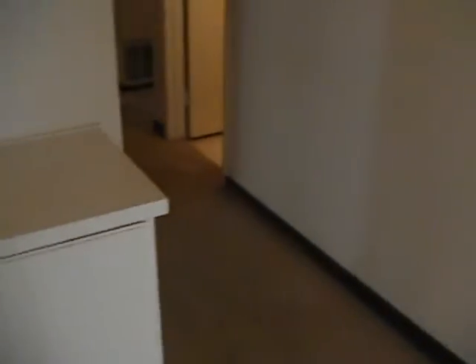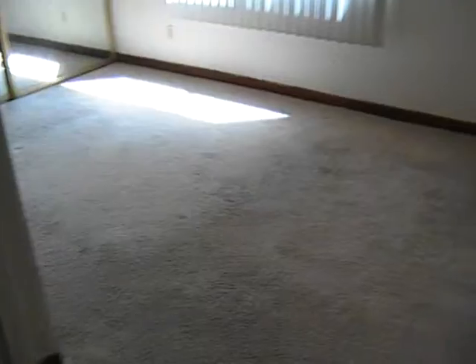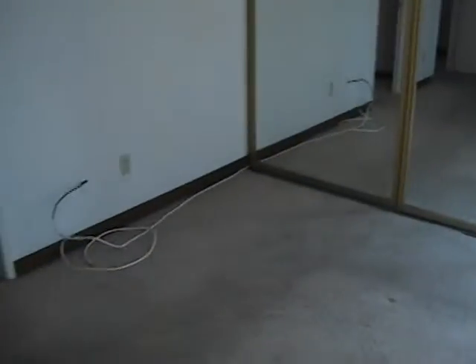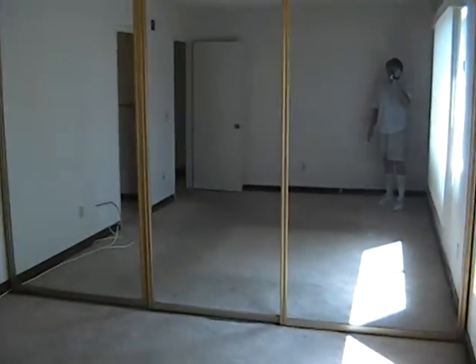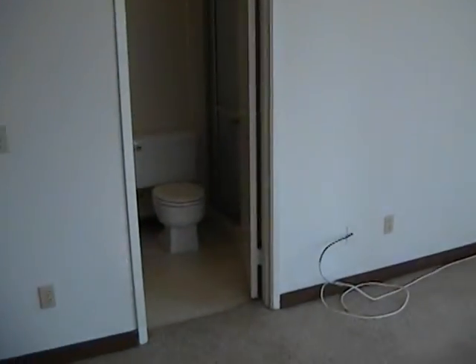Here are the hallway cabinets for storage. Now we go into the master bedroom, which is about 11 by 14 or 15. Here are the original mirrored closet doors — they seem to be in relatively good shape.